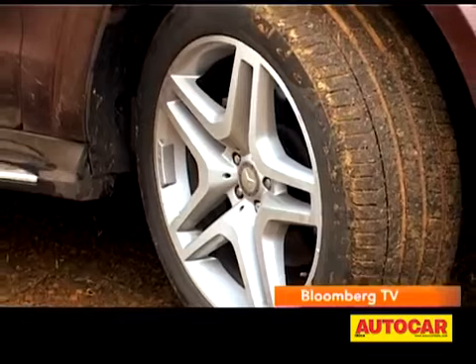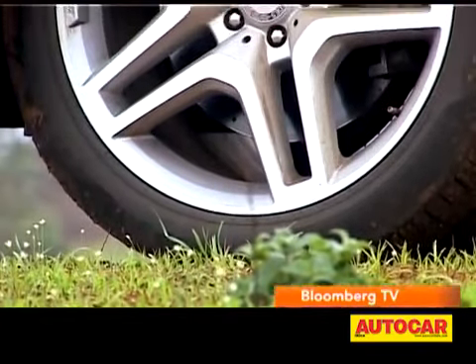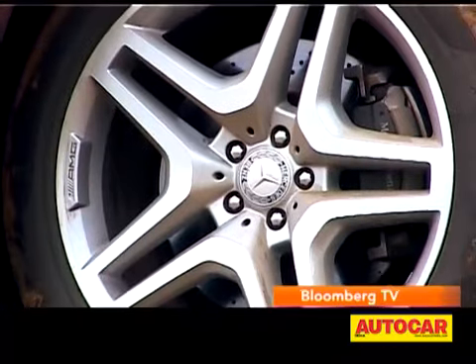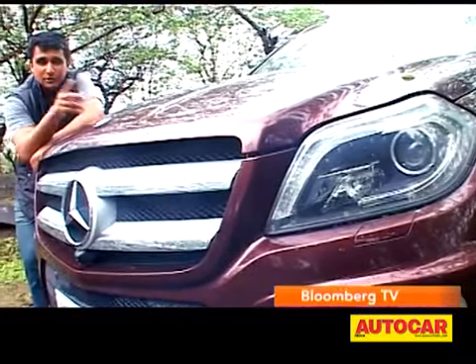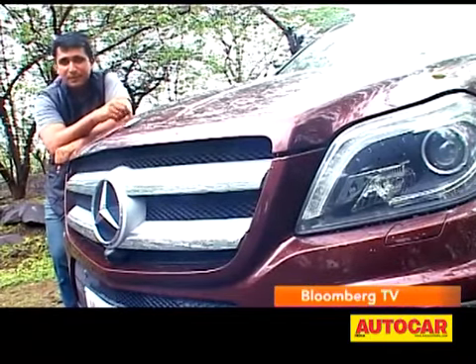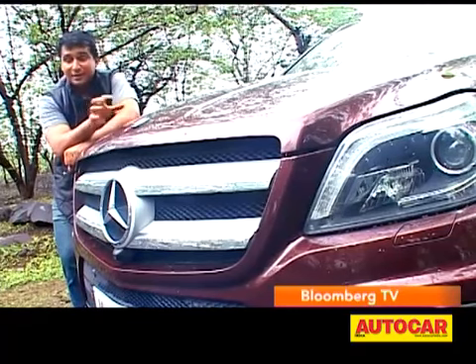It also gets gorgeous 21-inch wheels with special calipers nestled inside. I don't know how it's looking on the television screen or on your computer monitor, but here in person, the face of the new GL looks very striking, very imposing. I like it.